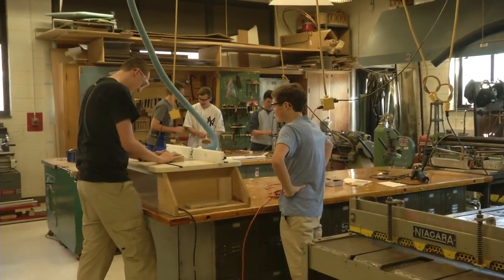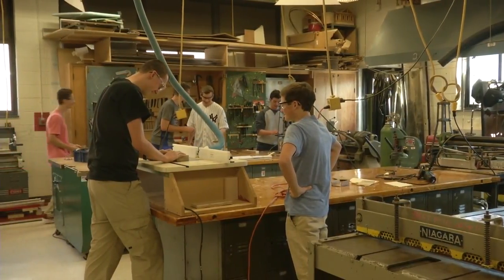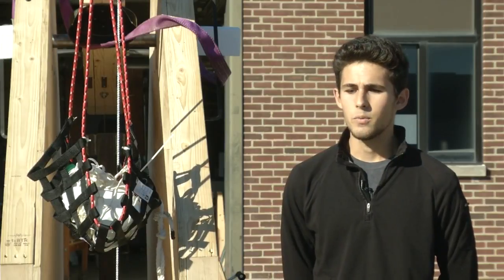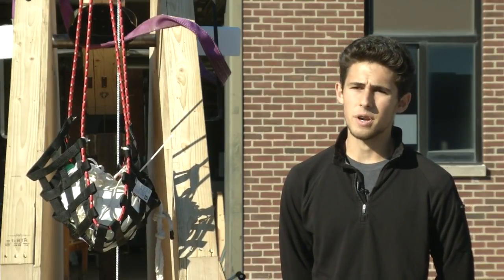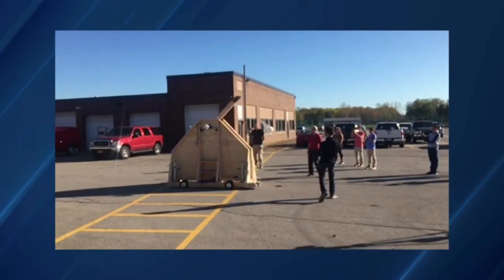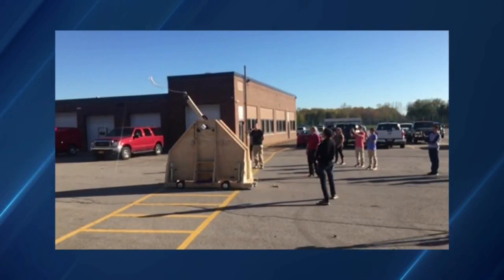It seems simple, but a lot of work has gone into its design over the past year. We found a design that we really liked, and then we kind of started making prototypes. We started with the quarter scale model to the half scale model, from which we based this larger scale off of.